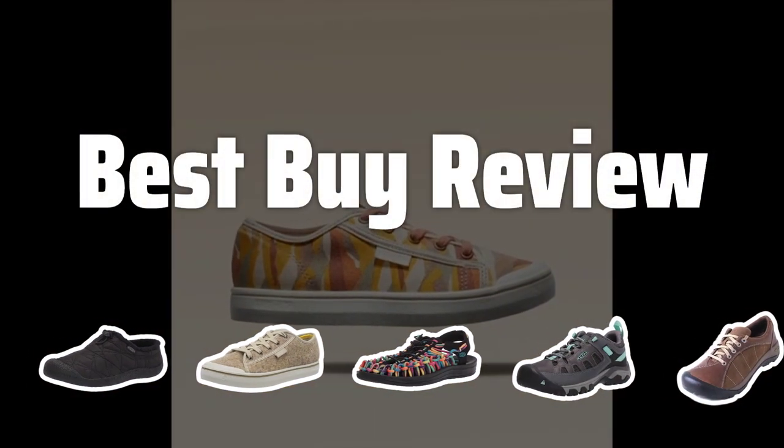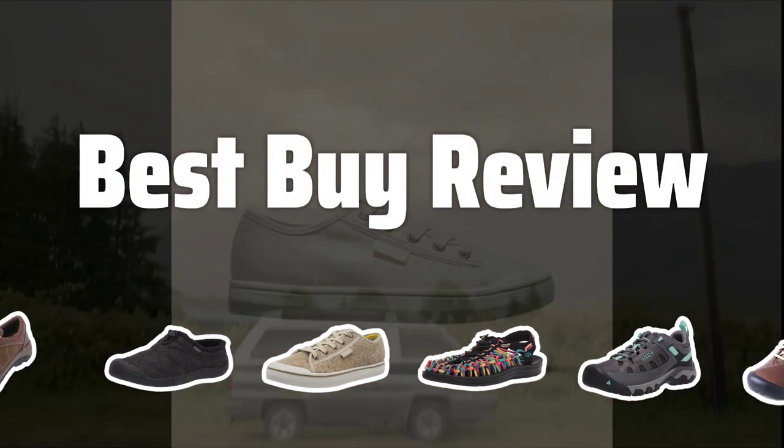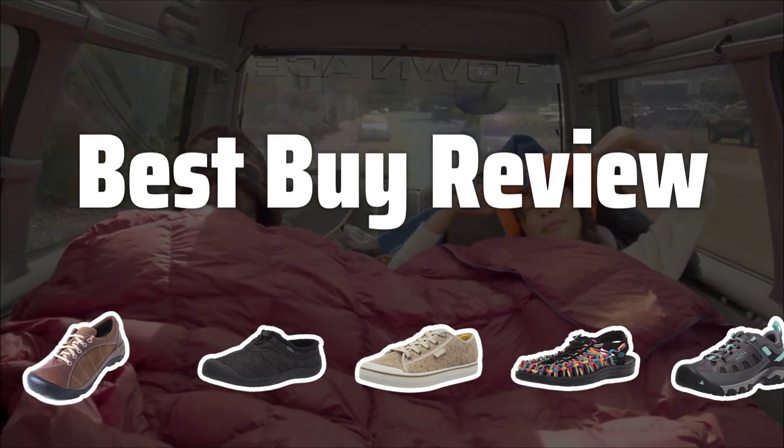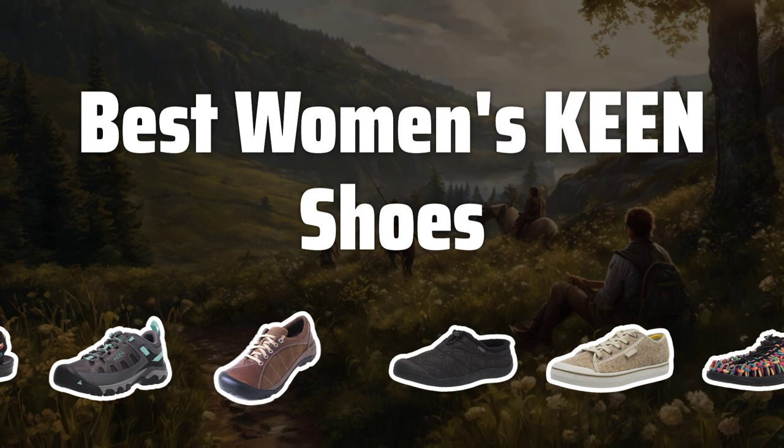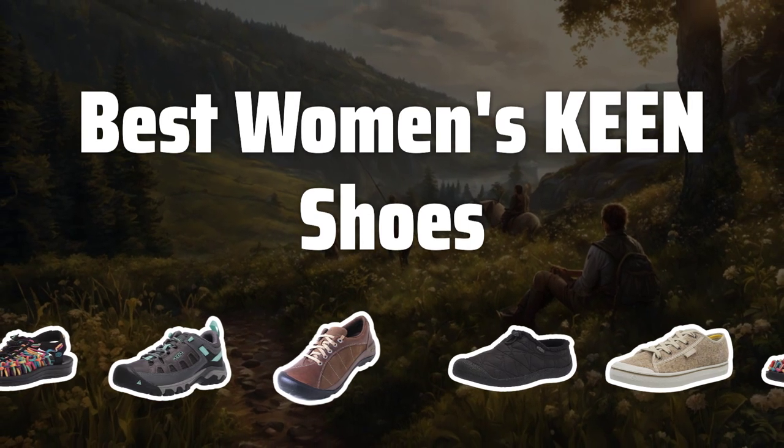Welcome to Best by Review. The best women's Keen shoes is probably one of the most reliable and versatile options for comfort, protection, and style in footwear today. Now let's take a look at the best women's Keen shoes we chose for you.